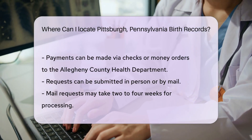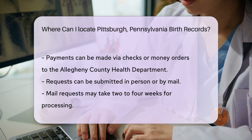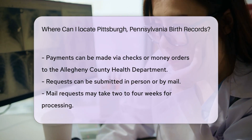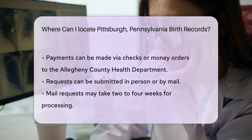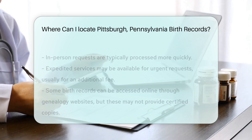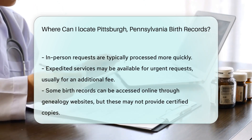Payment methods include checks or money orders made out to the Allegheny County Health Department. Requests can be made in person or by mail. If you choose to mail your request, allow two to four weeks for processing. In-person requests may be processed more quickly. For those who need a birth record urgently, expedited services may be available for an additional fee.